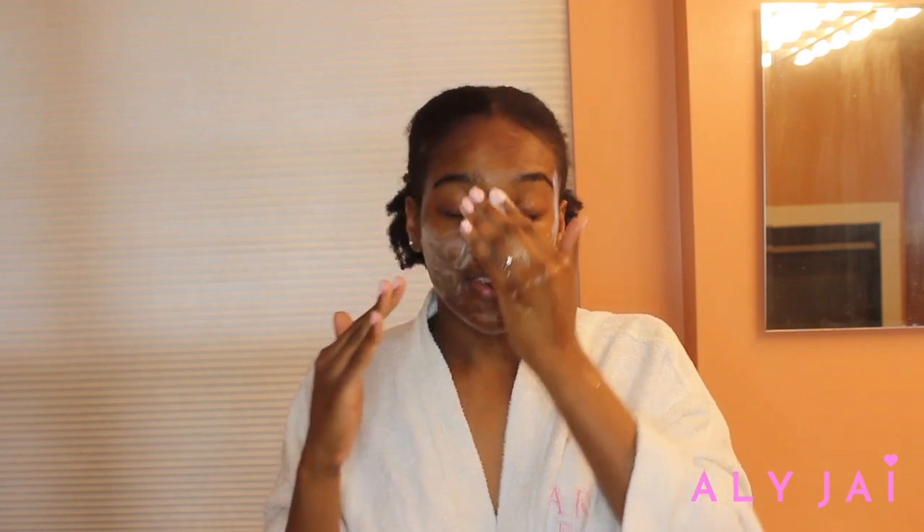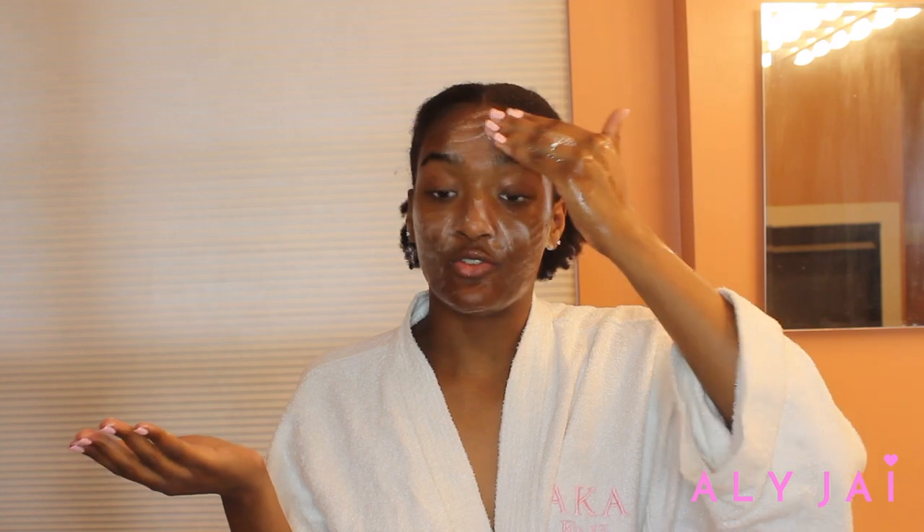Shoutout to LA Beautyologist — she's the one who created the 60-second rule. She said that if you rub your products in for at least a minute you'll see some very good results, and it's been true. Now I rinse it off — I'm definitely not about to have a Neutrogena commercial moment, I just rinse it off normally.